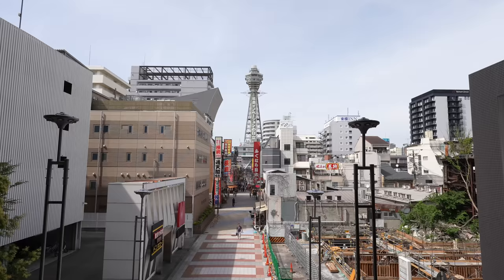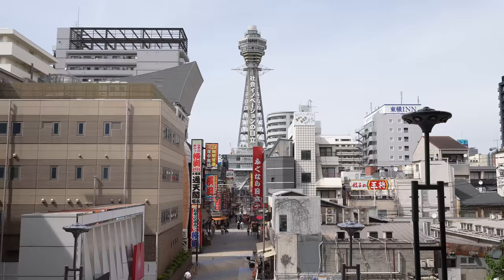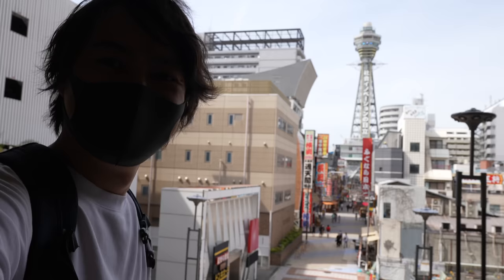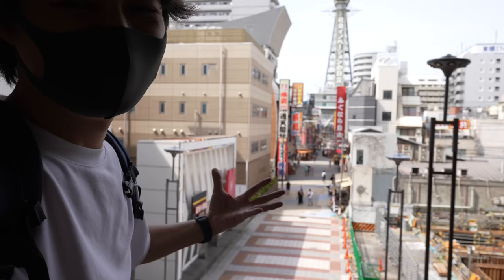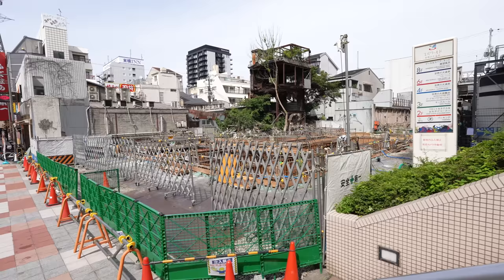Can you see that intersection? It was one of the most popular photo spots because there was a mascot, but now it's gone. This spot here will probably be the best photo spot now. Anyway, let's keep walking to Shinsekai. They're building something in front of Spa World — I'm wondering what it will be.